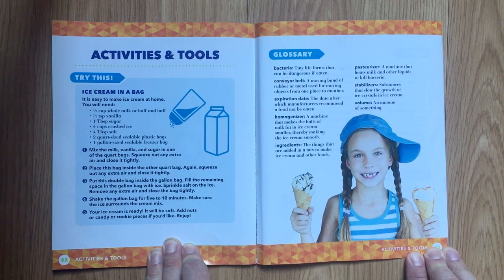Glossary. Bacteria: tiny life forms that can be dangerous if eaten. Conveyor belt: a moving band of rubber or metal used for moving objects from one place to another. Expiration date: the date after which manufacturers recommend a food not to be eaten. Homogenizer: a machine that makes the balls of milk fat and ice cream smaller, thereby making the ice cream smooth. Ingredients: the things that are added into a mix to make ice cream and other foods. Pasteurizer: a machine that heats milk and other liquids to kill bacteria. Stabilizers: substances that slow the growth of ice crystals in ice cream. Volume: an amount of something.